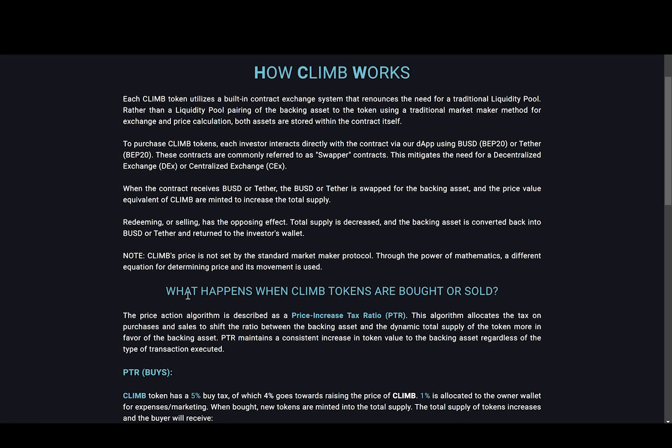What happens when CLIMB tokens are bought or sold? The price action algorithm is described as a price increase tax ratio, or PTR. This algorithm allocates the tax on purchases and sales to shift the ratio between the backing asset and the dynamic total supply of the token more in favor of the backing asset. PTR maintains a consistent increase in token value to the backing asset regardless of the type of transaction executed.